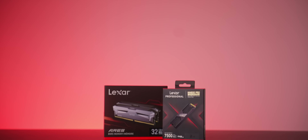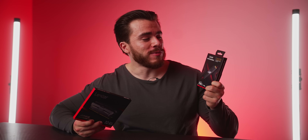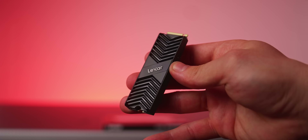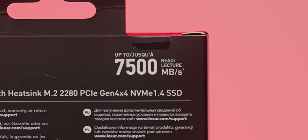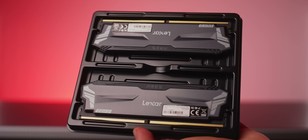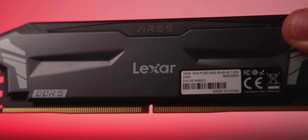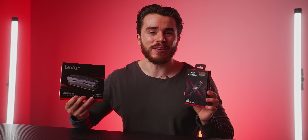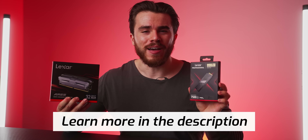If you're looking to kit out your gaming PC with some high quality memory and storage, then look no further than what Lexar can provide. For M.2 SSDs, they offer enthusiast-grade drives like their NM800 Pro — a PCIe Gen 4.0 M.2 SSD with up to 7500 MB/s read speed. For RAM, they have their Ares DDR5 kit in many sizes and speeds, like a 32 GB kit running up to 5200 MHz. Check the link at the top of the description to learn more.